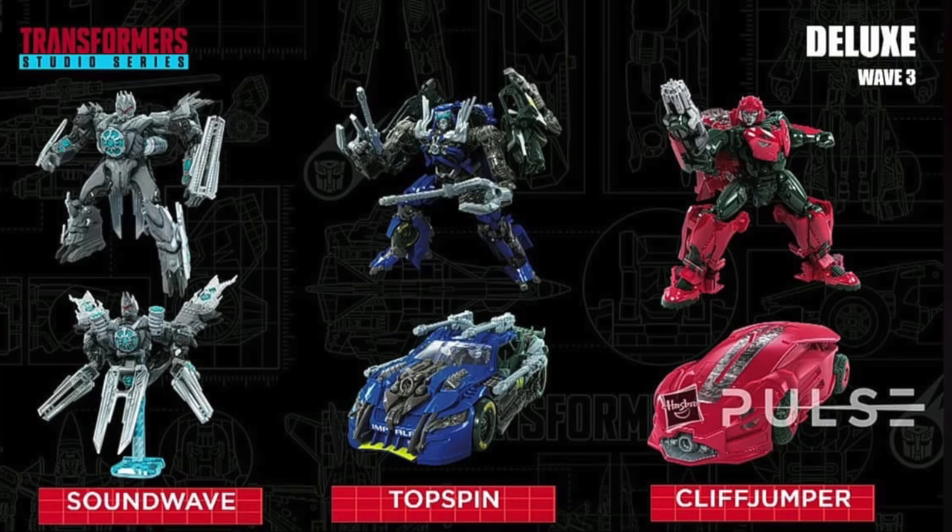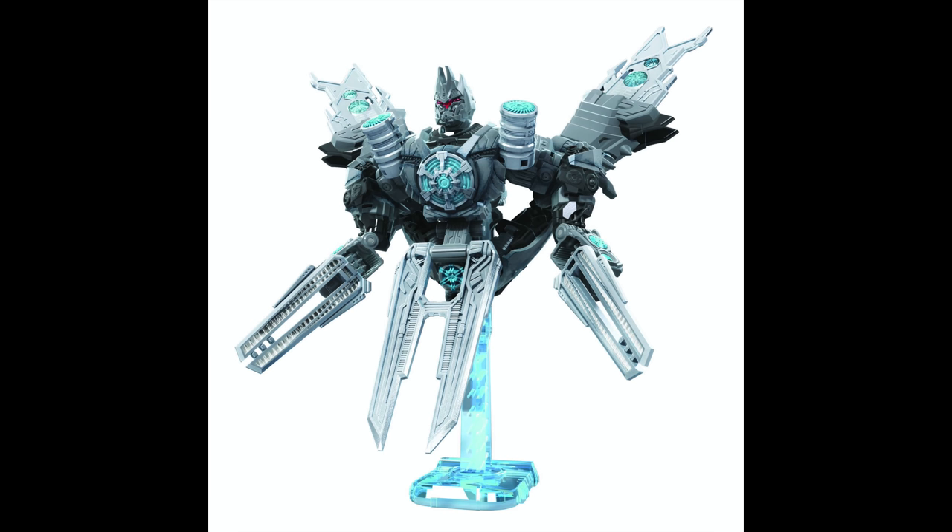Kicking things off with the Deluxe Class assortment, the first figure I'll be discussing is the Transformers Revenge of the Fallen satellite version of Soundwave. With these official images from Hasbro, my opinions on this figure have definitely shifted to a more positive light, as we can now finally see him in his more accurate-looking satellite mode. Initially the only image we got was in robot mode, which wasn't accurate to the on-screen movie appearance. With Soundwave fully displayed in satellite mode, this figure does not disappoint.